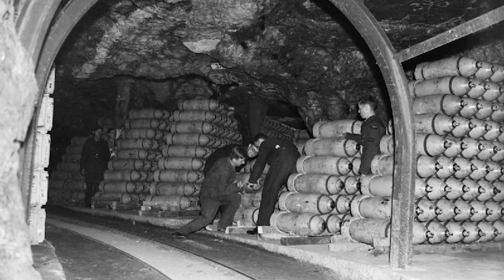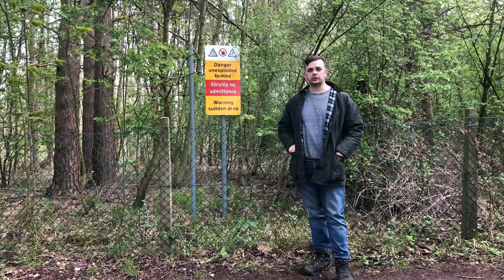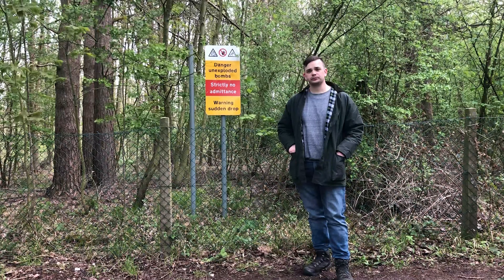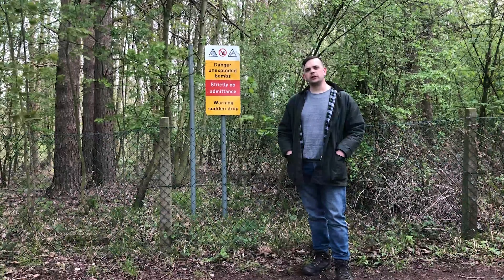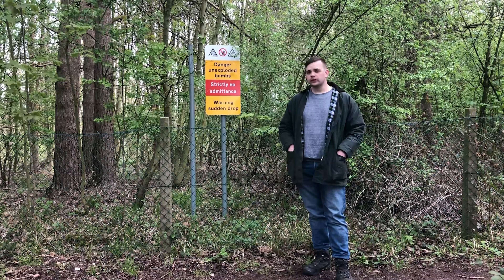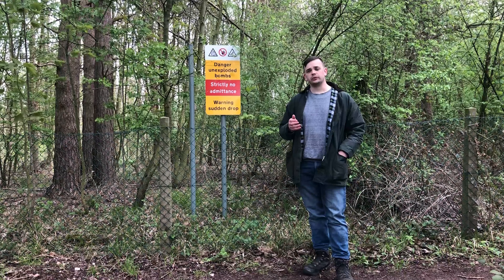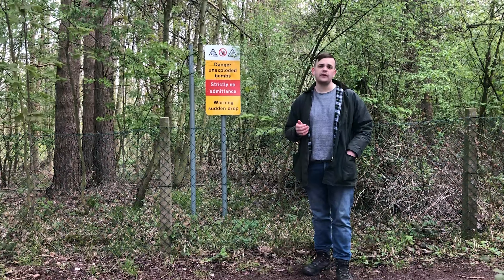RAF Fould was an underground munitions depot and from 1939 to 1944 it was the centralised place where explosives and ordnance were stored in Great Britain. Numerous types of explosives were stored at RAF Fould including high explosives, incendiary devices and numerous shells. Above all, the munitions stored here were destined for use by the Royal Air Force and they would have supplied nearby bomber bases such as RAF Taiton Hill.